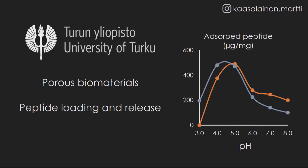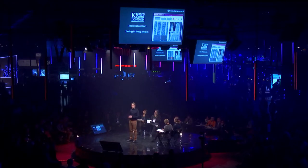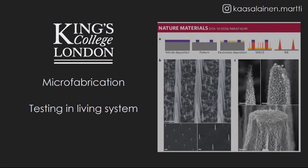I have a research plan ready. At the University of Turku, we have excellent and unique facilities for making porous biomaterials. In addition, we know how the surface charge affects peptide loading and release. I have already contacted a collaborator in London, and he is very willing to help me with this project. I would love to go there to make these needles, because they have top-notch microfabrication facilities and can help me test these needles in a living system.